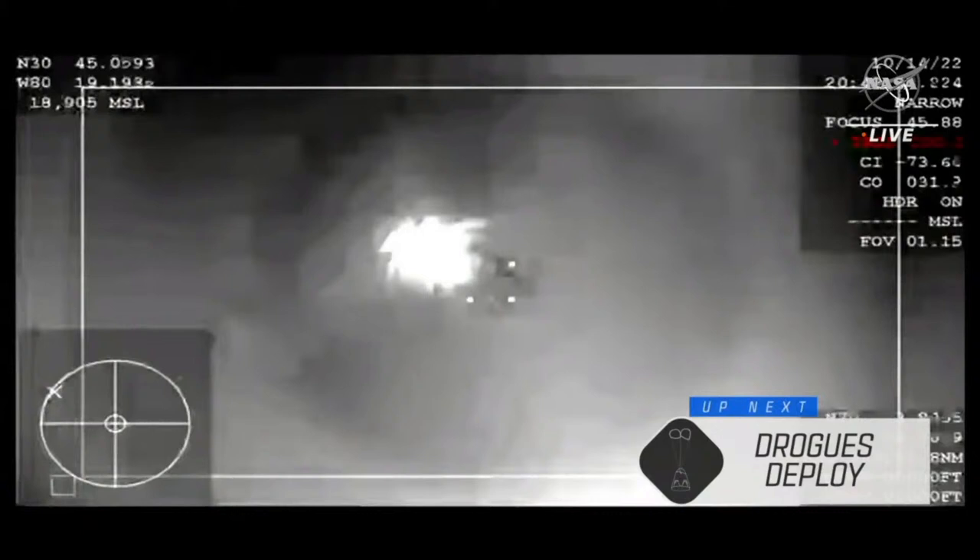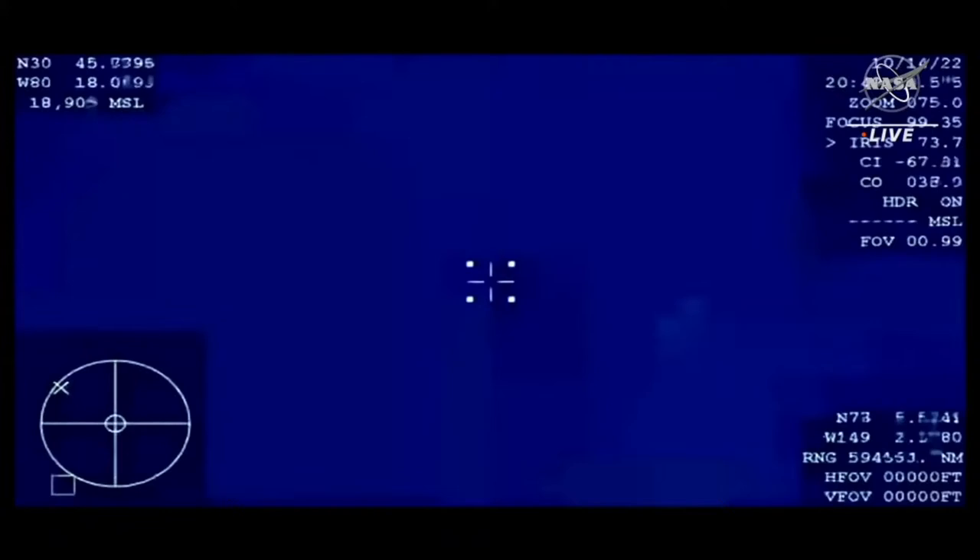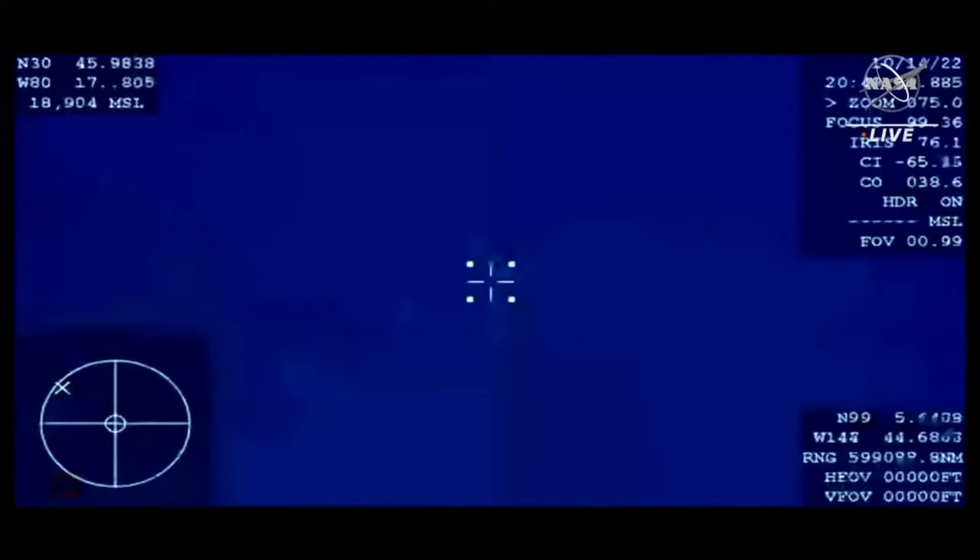It is absolutely phenomenal to hear from the crew on the other side of that communications blackout. We are continuing to get great views from the WB-57 high-altitude aircraft providing thermal imagery. We even saw the tail of re-entry of the vehicle — absolutely beautiful. We heard a call up to the crew that they are expecting the automated drogue deployment, so we're standing by for confirmation that Dragon's chutes have deployed.